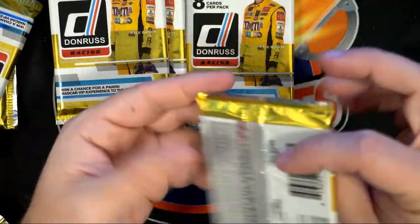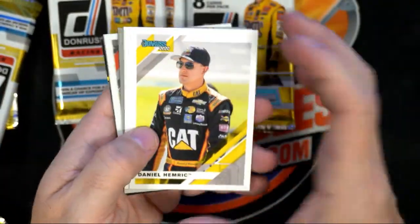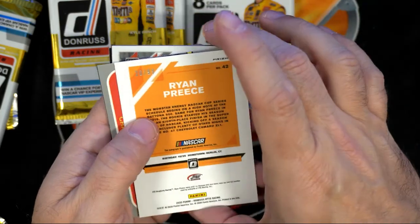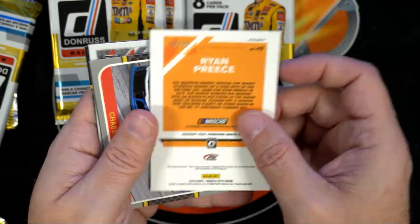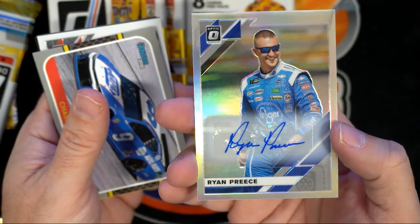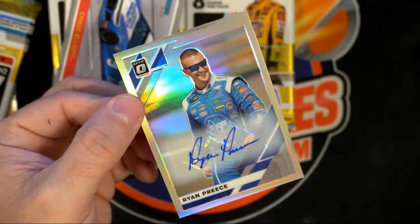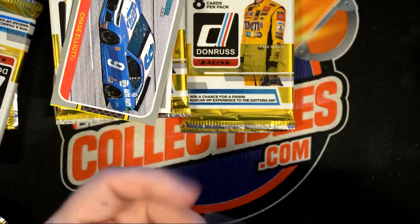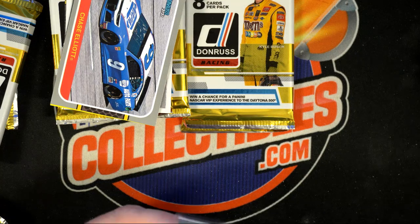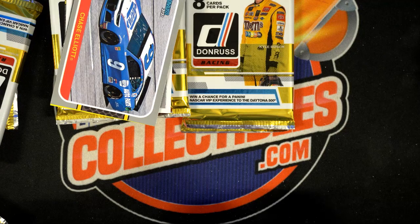These low-numbered parallel cards — this stuff's loaded. Oh, that's gonna be our hit right there! Looks like a numbered Ryan Priest auto — number 20 of 99. Look at that! Ryan Priest — let's get that in a top loader for you, Mr. Ryan Priest. Nice pull, man!